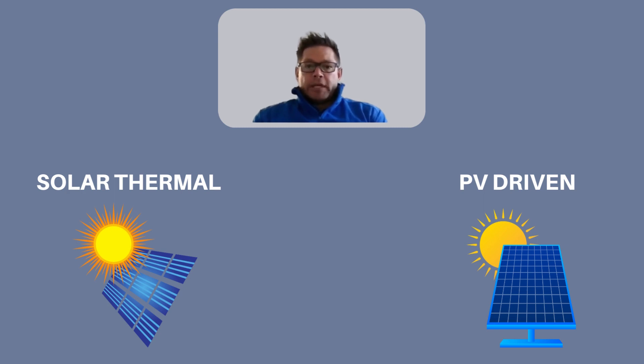PV heating or PV-driven water heating is becoming more and more popular all the time. It does unfortunately present with a few challenges in that there are electronic components involved, and with load shedding it's probably going to become quite tricky in the future.